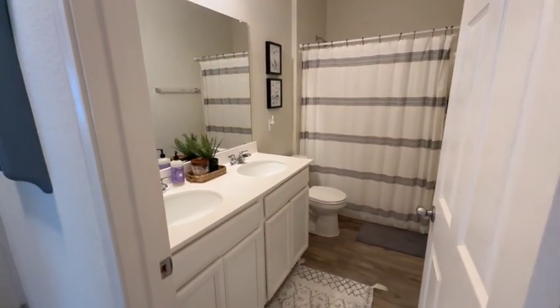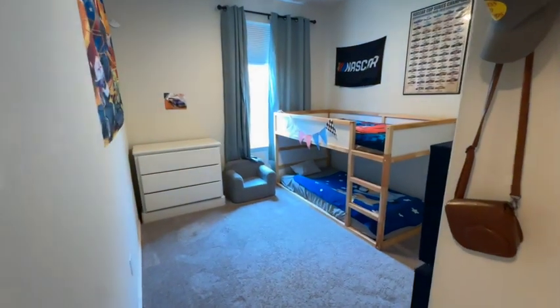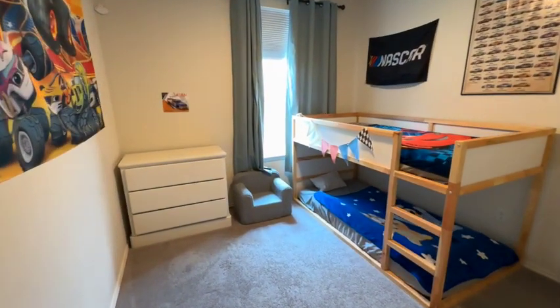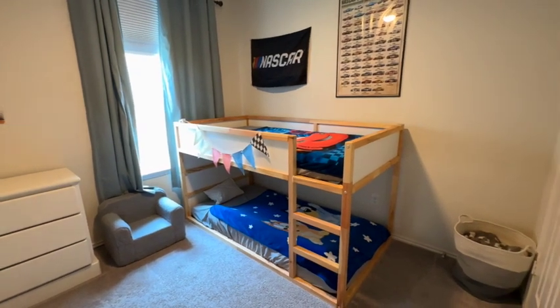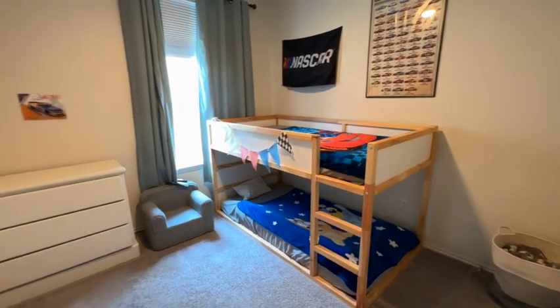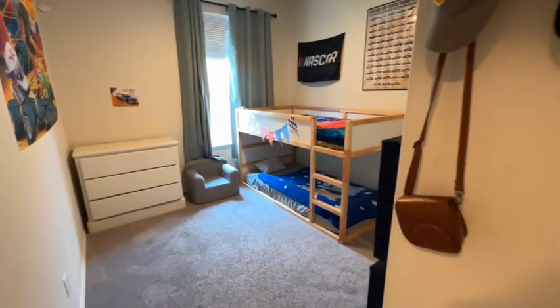The third and final bedroom is right here — I think the two boys share. It's got bunk beds, super cute. Again, this is another side-facing window, and then the double door closet, which just lets you see so much more stuff. I really like that.